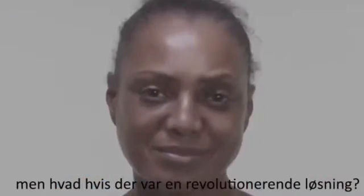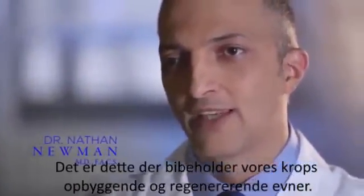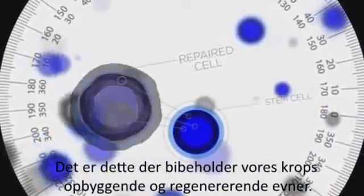Aging. This is a topic that literally affects everyone. But what if there was a revolutionary solution? The answer? Stem cells. Stem cells are basically our fountain of youth. This is what maintains our body's reparative, regenerative abilities.